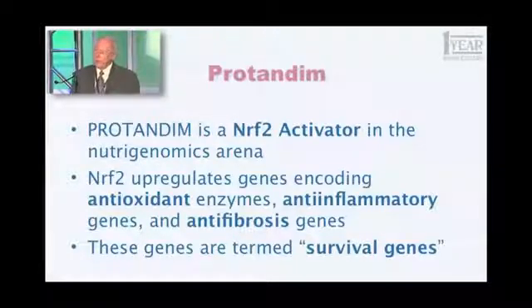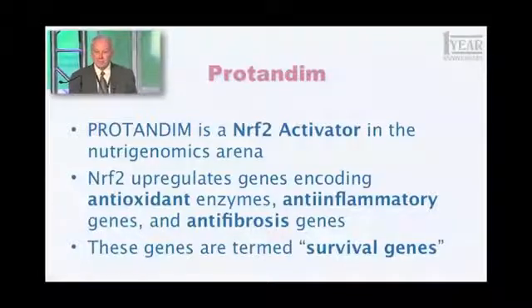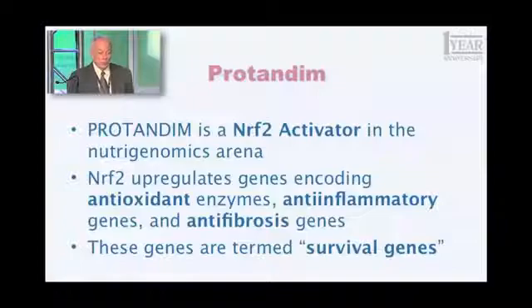This word you all know already. What is protandim? The definition has actually changed a bit in the last five years. In the beginning, what we thought protandim would be was an antioxidant supplement — not a conventional one, but a different way of doing it. And that's no longer an adequate description. Protandim is a Nrf2 activator in the nutrigenomics arena. You may not have any idea what I just said, but you have an obligation to learn what this means, and I'm going to tell you in the rest of this presentation what some of those words mean.